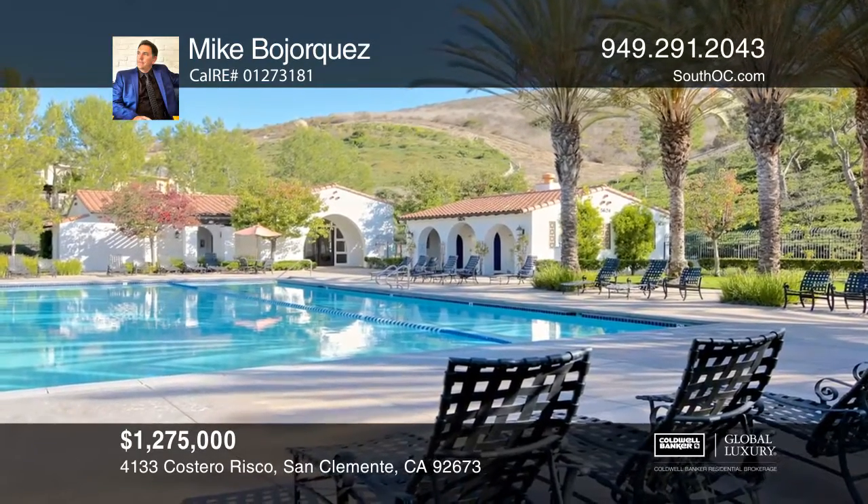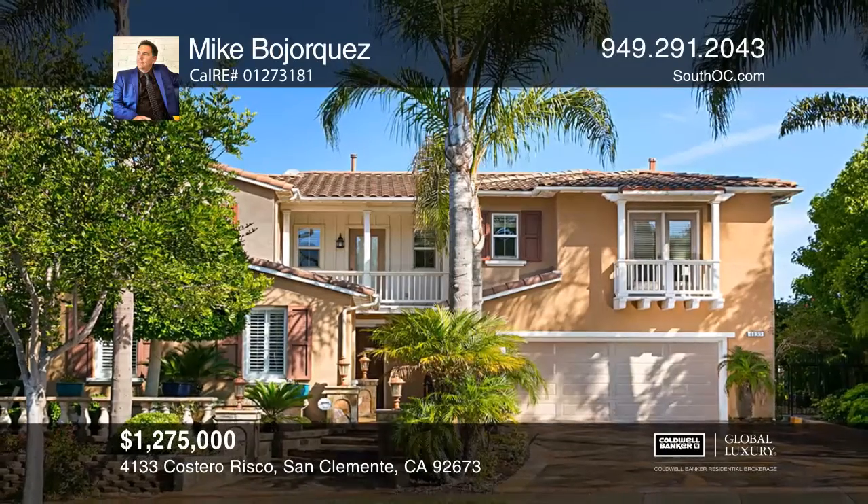Forrester Highlands includes a resort-style pool, two spas, a clubhouse, and no Mello-Roos. To see this home in person, call Mike Bohorquez.